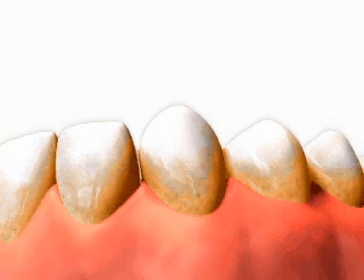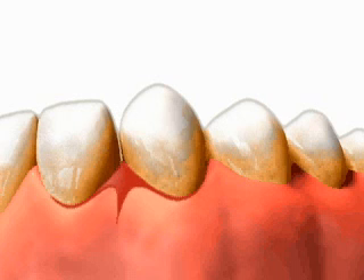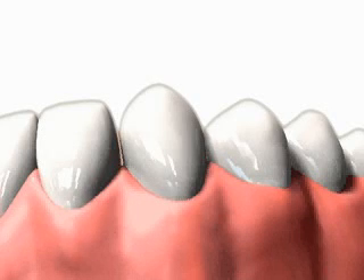Healthy gums do not bleed. If your gums bleed when you brush or floss, then you have the first signs of gum disease. In this stage, the gums are red, swollen, and they bleed very easily. This is called gingivitis, and it is reversible through successful plaque removal, which can shrink the swollen gums and stop the bleeding.